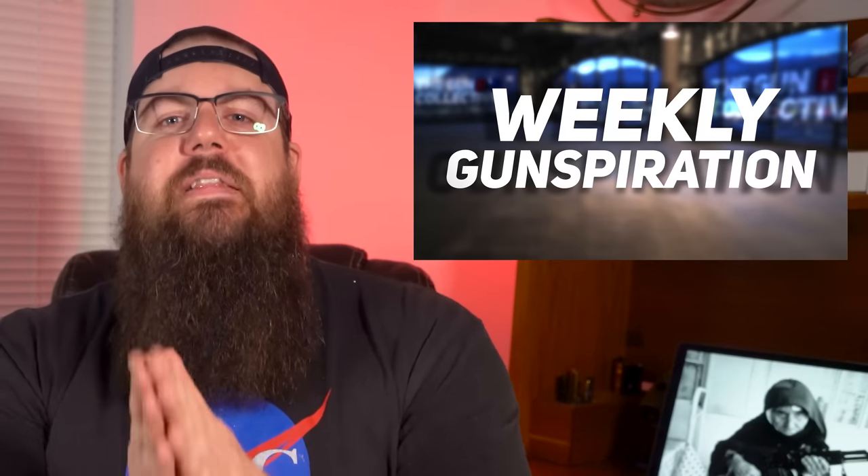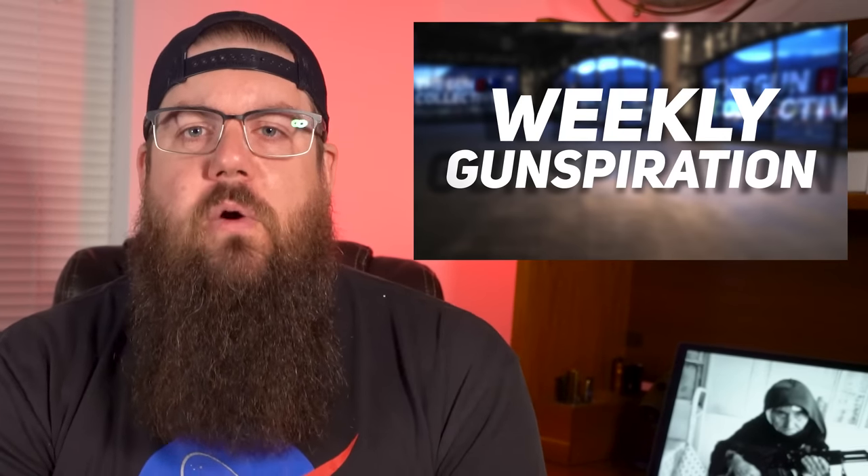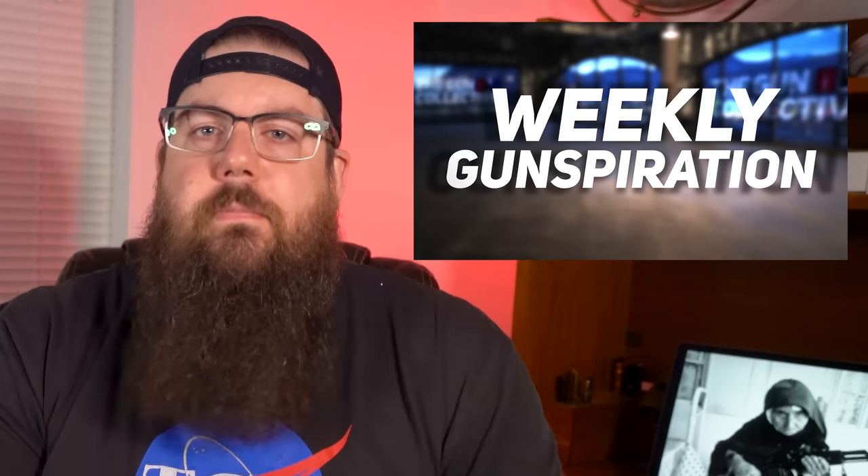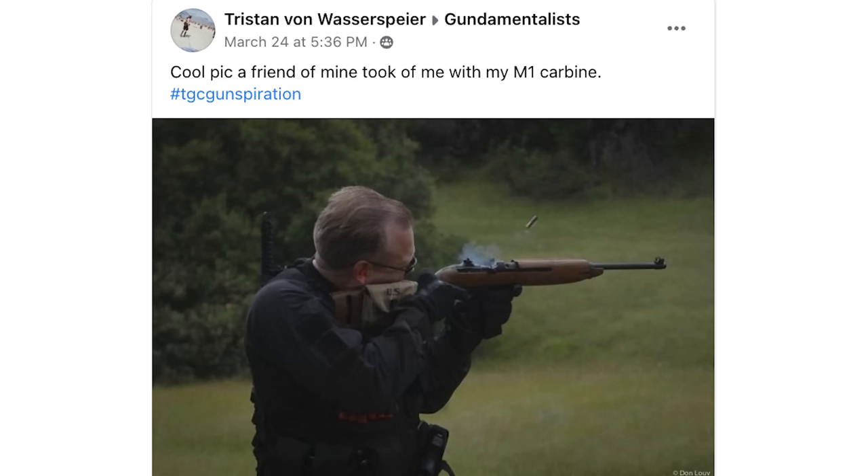It's time for Weekly Gunspiration — a segment where we pick the top 3 pictures sent in by you guys to inspire folks to get out and shoot or be a good part of the shooting community. Third this week is a name I'm going to butcher — Tristan von Wasserspieer — with a picture of him with an M1 carbine sort of in motion.